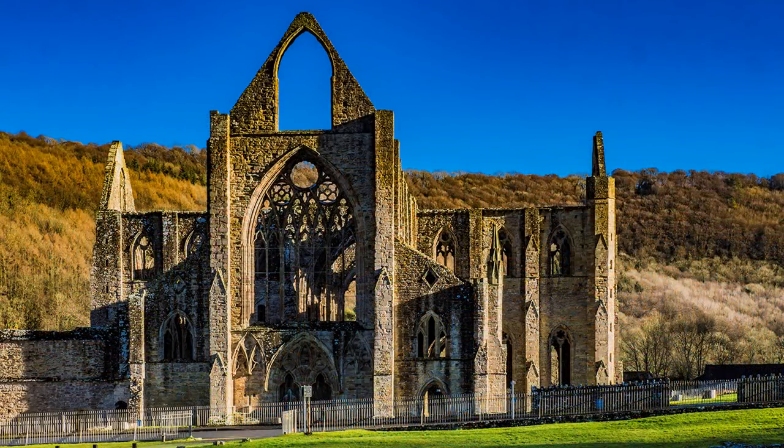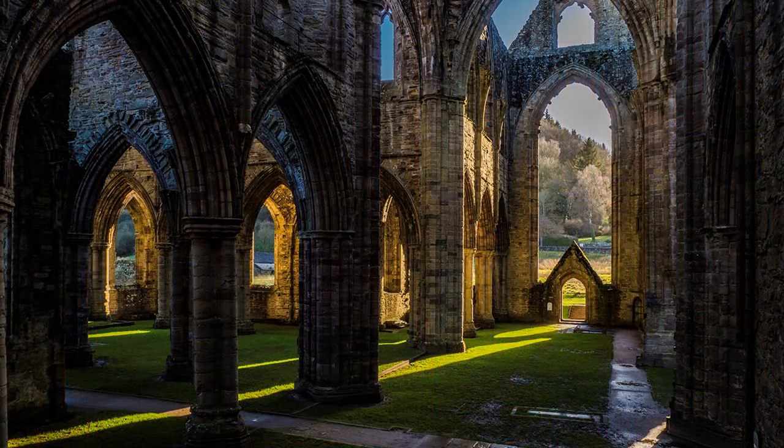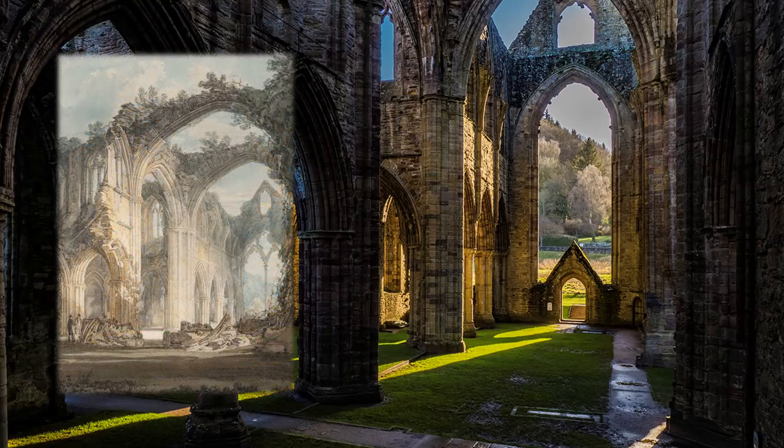Founded in 1131, the monastic buildings expanded in the first half of the 13th century and were consecrated in 1301. With the Black Death and Welsh Uprisings, matters were not always peaceful, only to be suppressed by Henry VIII in 1536. It lay forgotten until the 18th century, when it was romanticised by artists and poets that included Turner and Wordsworth. Today we revel in its history and romance.